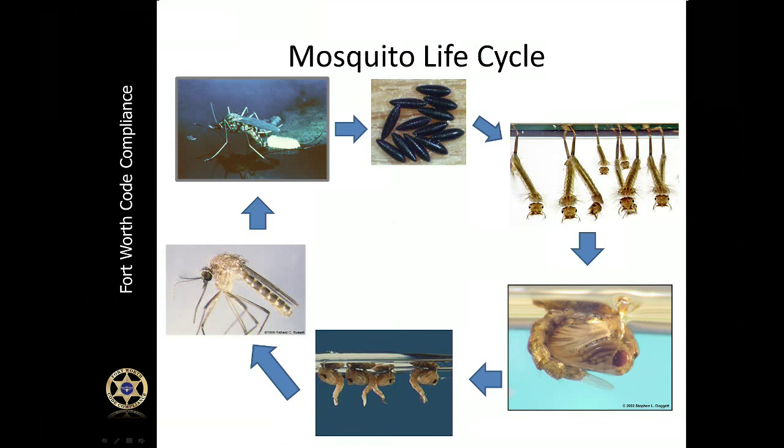I know this slide looks like a high school science class, but let me just walk you through it. The mosquito life cycle is very important to understand when we talk about prevention and protection. In the top left corner, you'll see a female mosquito laying eggs in the water — that's a really important point to remember. Following the blue arrow to the right, you'll see some black oval-shaped objects, which are also mosquito eggs.